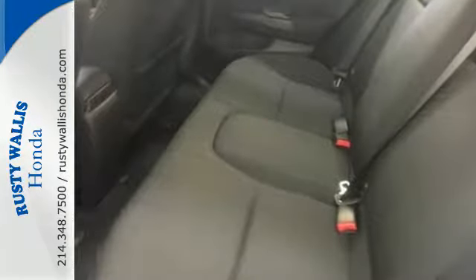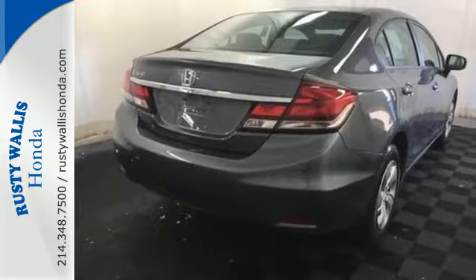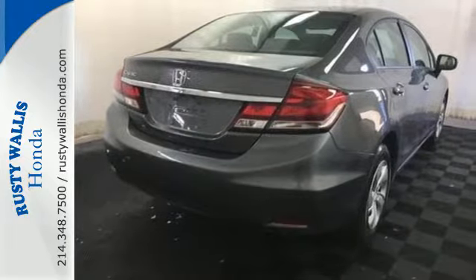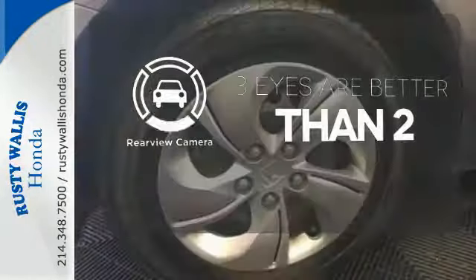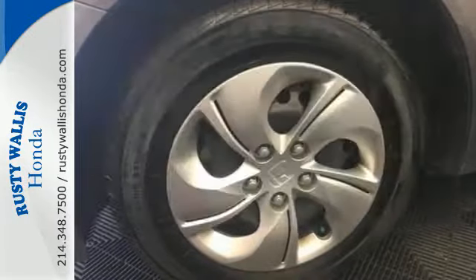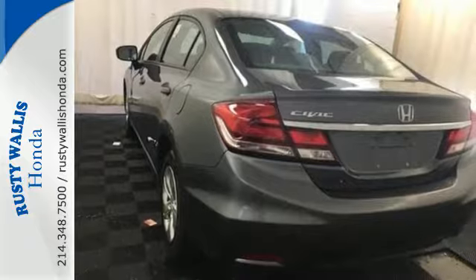It also has a rear-view camera, an intelligent multi-information LCD display, and advanced safety features like vehicle stability assist and smart vent frontside airbags. The backup camera gives you a clear picture of what's behind you. Cruise around the country or zip around the city in this stylish Civic today.